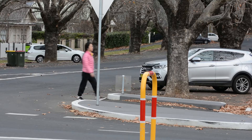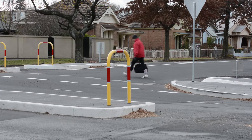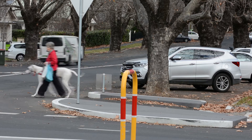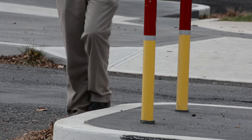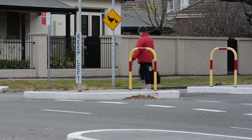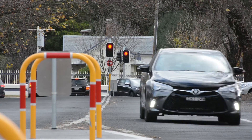As well as the advantages for cars, the blisters and refuge islands are also much safer for pedestrians. By starting their journey across the road well out into the roadway and having a safe place to pause in the middle of the road, an elderly pedestrian or someone with a pram is out amongst the traffic for a much shorter time.